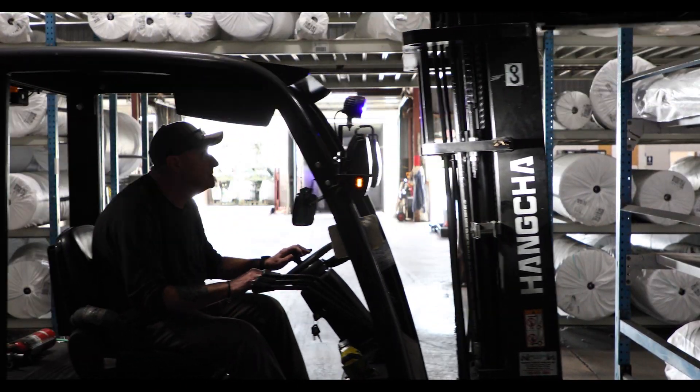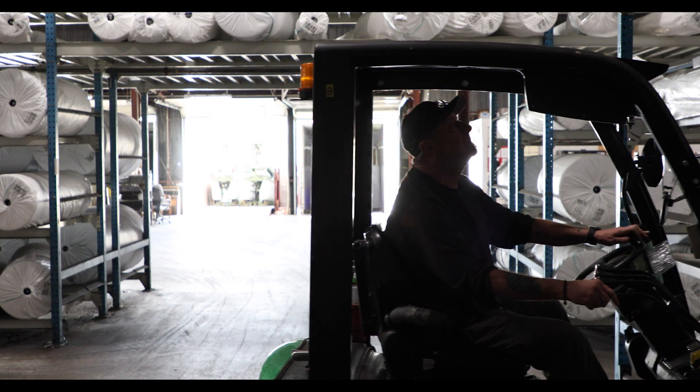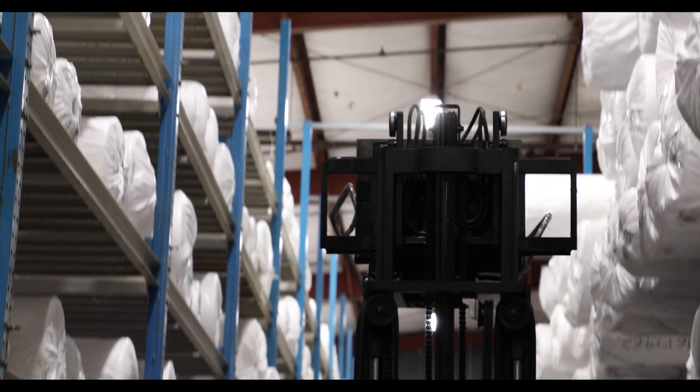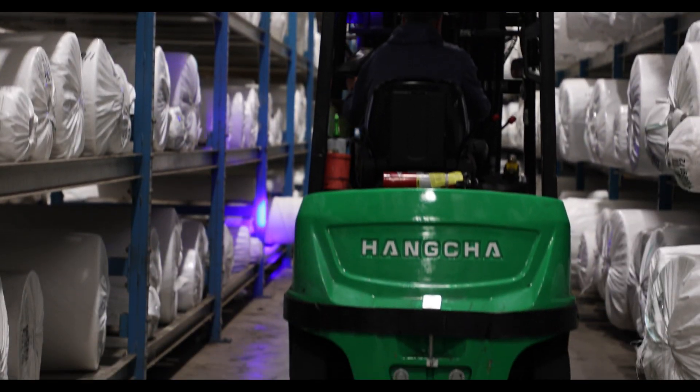Thanks to lithium-ion technology, these forklifts are mechanically simpler than an LP or diesel-powered forklift. They also do not require the battery maintenance that lead-acid battery forklifts need.